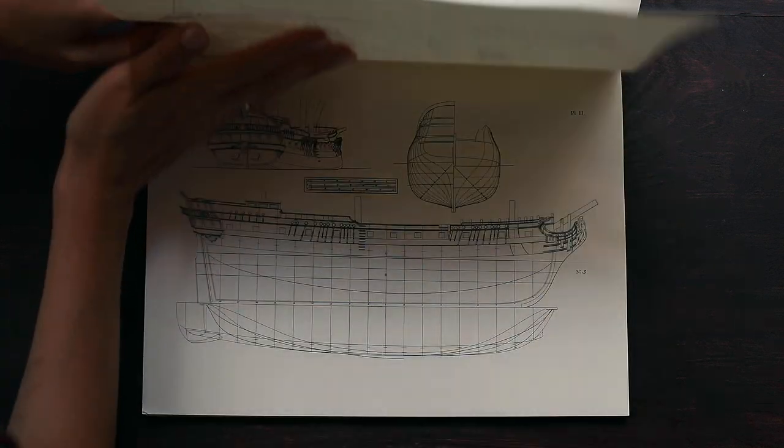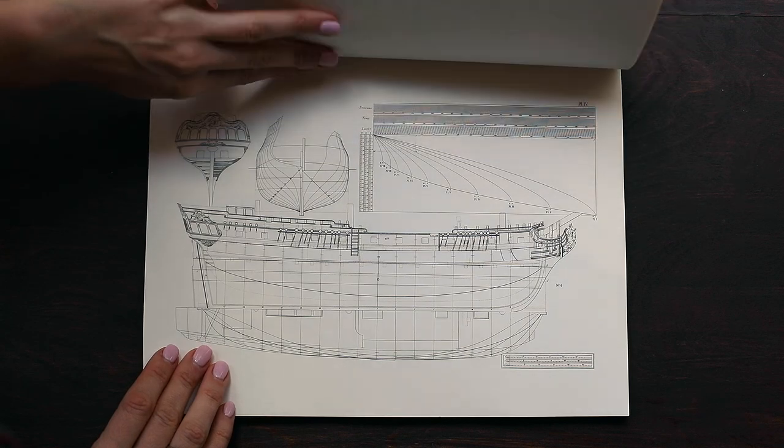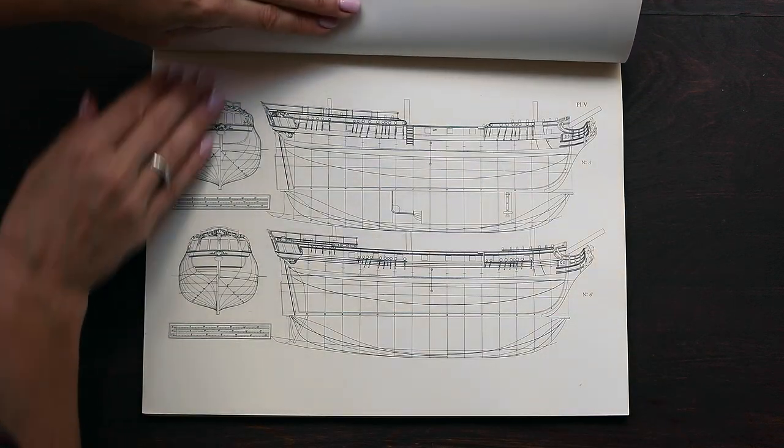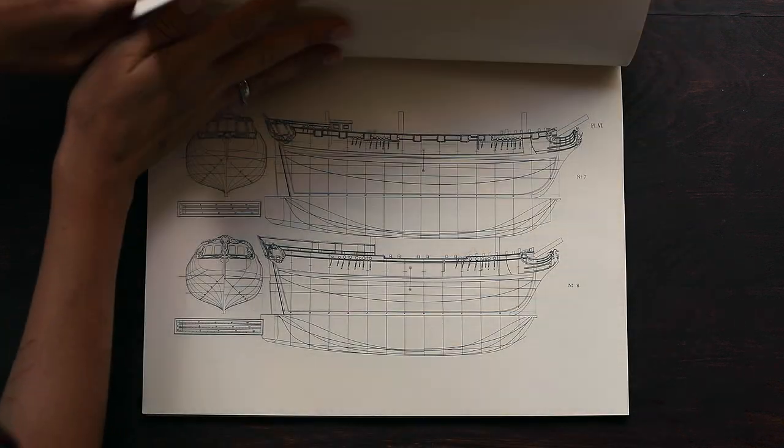70 detailed illustrations chart vessel dimensions, crew size, storage capabilities, and manner of rigging for pocket ships, pleasure boats, privateers, frigates, and other ships.